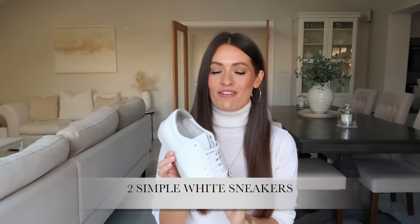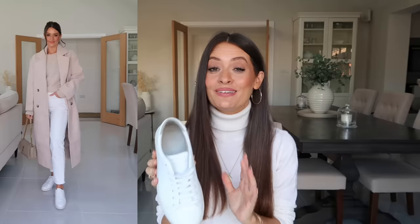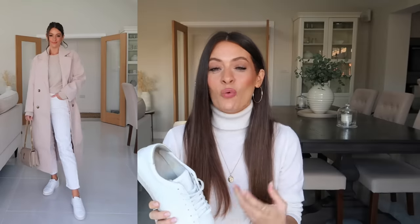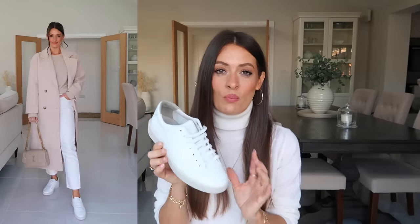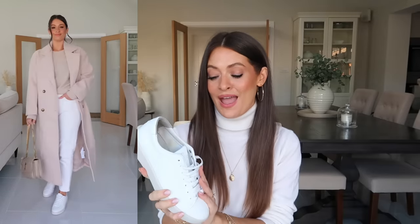Next up are a pair of classic white trainers or sneakers, and I wear these all year round but particularly at this time of year. They look great styled with jeans and a t-shirt and a blazer, but also really great with a smart pair of black trousers or with dresses. I just think they're one of those pieces that work in any capsule wardrobe — they're just a go-to style for me.